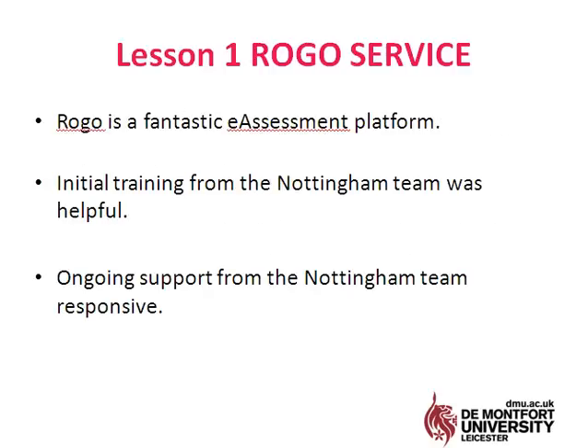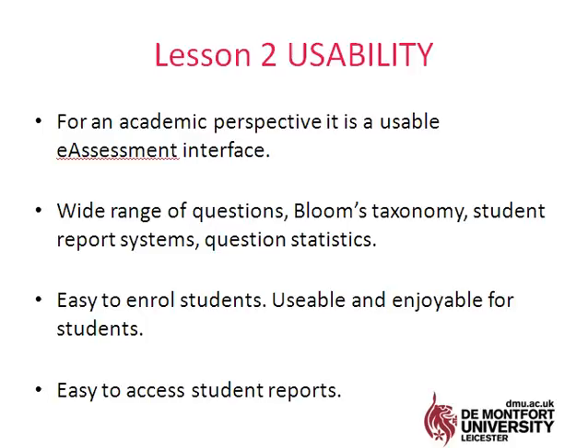Loads of positives — what a great service, it's a brilliant platform. The initial training and interaction from Nottingham was brilliant, and then vitally, the ongoing support that we did need from the team was equally excellent and very responsive. That was a huge positive.